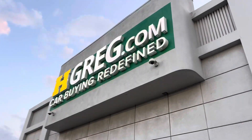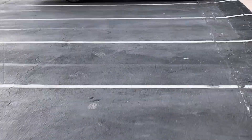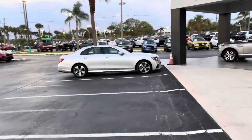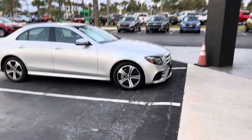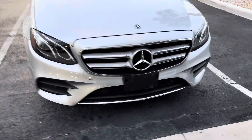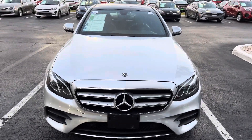Hello guys, welcome to HGREG. Another Chattabla just sold — Mercedes E-Class 350, super nice car. Very nice Mercedes E-350.